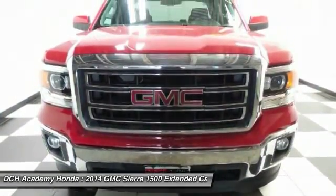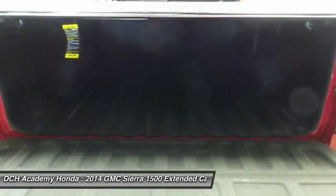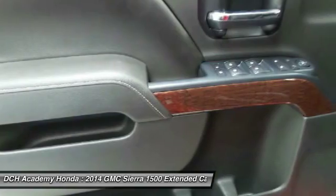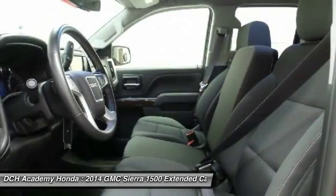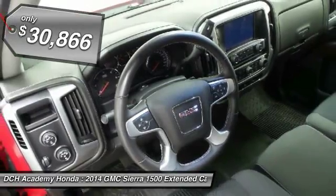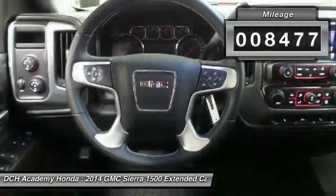Sierra 1500 now comes standard with a Vortec 6.2 liter and 5.3 liter V8 engine and an electronically controlled automatic transmission that combines high max hauling capability with precise control, and it's priced below $35,000. This vehicle has less than 9,000 miles.